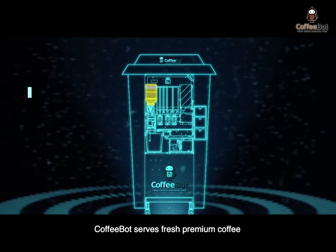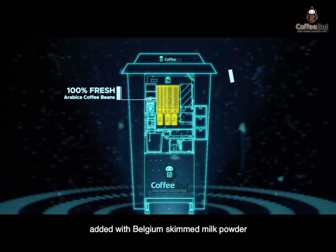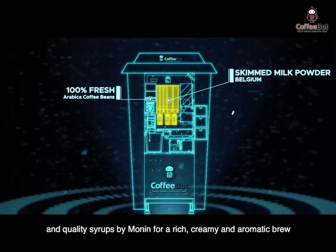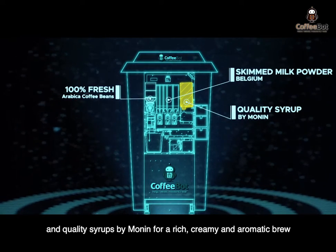CoffeeBot serves fresh premium coffee brewed from the finest Arabica coffee beans, added with Belgium-skimmed milk powder and quality syrups by Monin for a rich, creamy and aromatic brew.